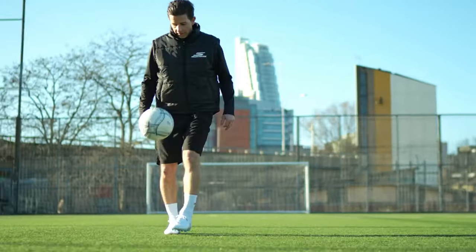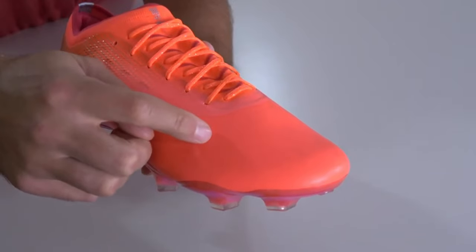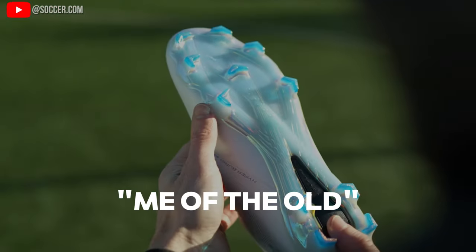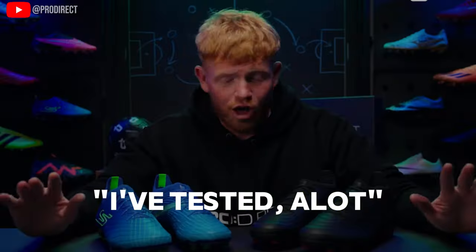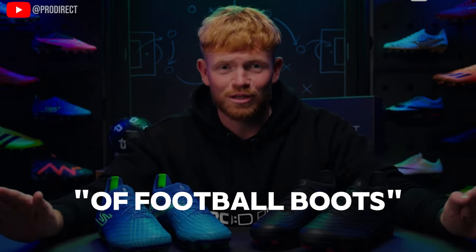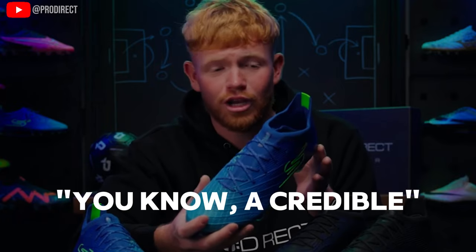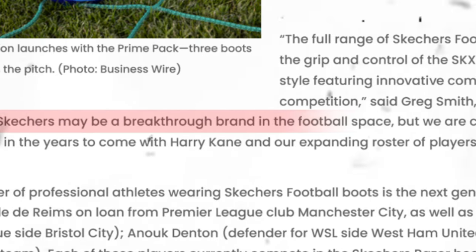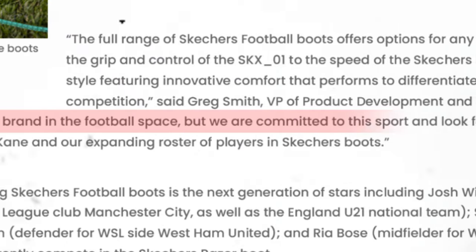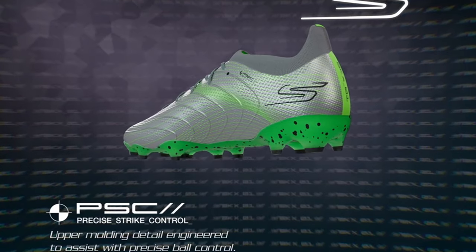Skechers originally rolled out in the UK and EU and caught a lot of football fans by surprise — these weren't janky, cheap boots for rec players; they were meant for a professional level. Even the VP of product development at Skechers, Greg Smith, said: 'Skechers may be a breakthrough brand in the football space, but we are committed to this sport and look forward to growing and evolving our offerings in the years to come.'